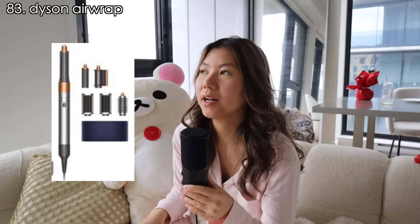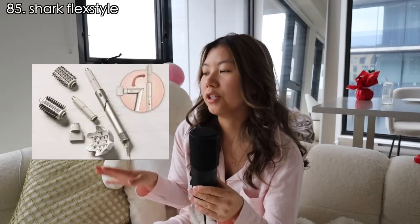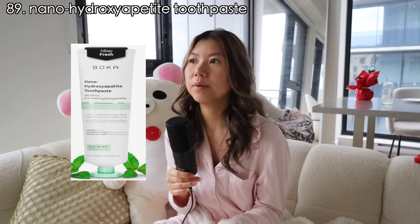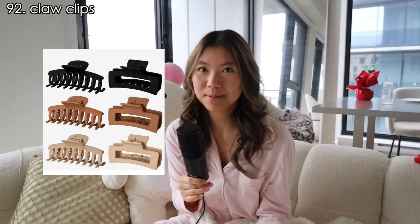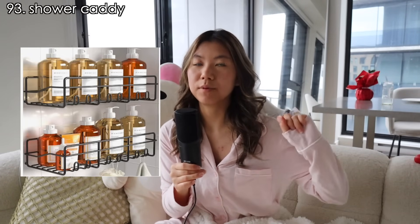The Dyson Airwrap is expensive — I don't personally own one but I've used my sister's. Dyson also has a new Air Straight for people who like to straighten their hair, and the dupe for that is the Shark FlexStyle which is a lot cheaper but apparently does the same thing. An electric toothbrush — they're just way better at removing plaque from the gum lines. A tongue scraper, charcoal toothpaste or nano hydroxyapatite toothpaste — great for sensitive teeth. A wet brush or bamboo hair brush, cute hair claw clips since claw clips are gentler than elastics, shower caddies, and makeup and skincare organizers — mine is from Amazon.